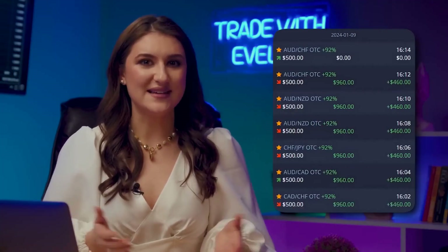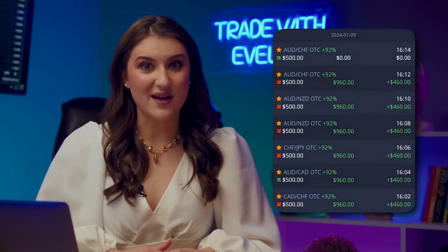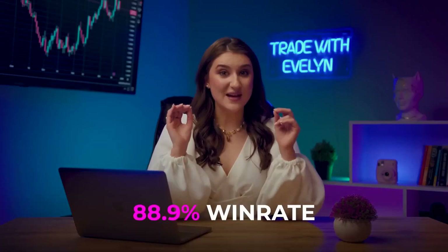My subscribers simply copy the trades I take and strategies I use. And guess what? My win rate is an incredible 88.9% — nearly 9 out of 10 trades are profitable. If you're still unsure, just take a look at the testimonials from people who are already making money with my advice. Join us and let's start this journey together.